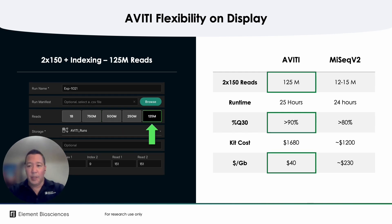And lastly, when the same Aviti 2x150 flow cell is tuned to only 125 million reads, the Aviti still outcompetes the MiSeq v2 flow cell at nearly 10x the output, but less than a fifth the cost per gigabase at similar run costs.